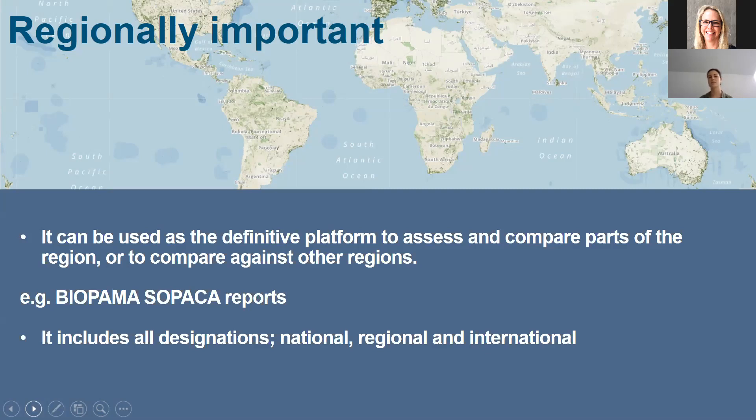This is also a beneficial resource beyond a national dataset because it includes designations at the regional and international scale. For example, in Europe we have Natura 2000 sites designated at a regional scale, and then international ones such as World Heritage Sites and UNESCO Man and Biosphere Reserves. In the Protected Planet databases, we have all of those different regional, national and international designations.